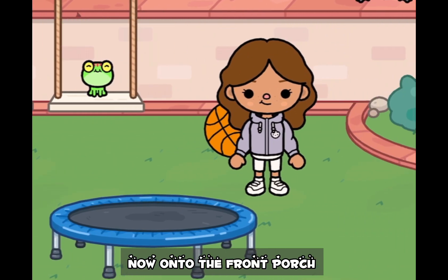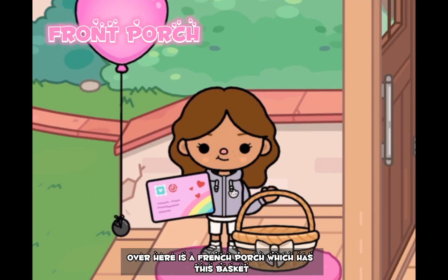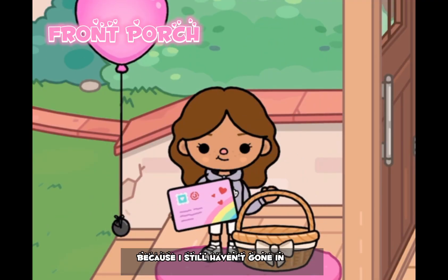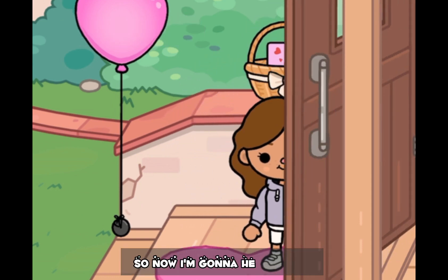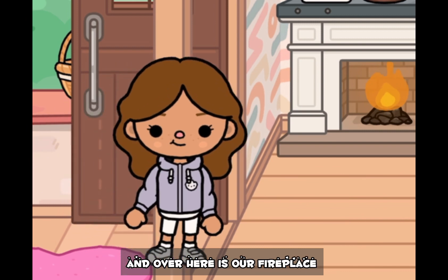Now onto the front porch. Over here is the front porch which has this basket, because I still haven't gone to the mailbox, and that's a letter for a special someone. So now I'm gonna head inside.